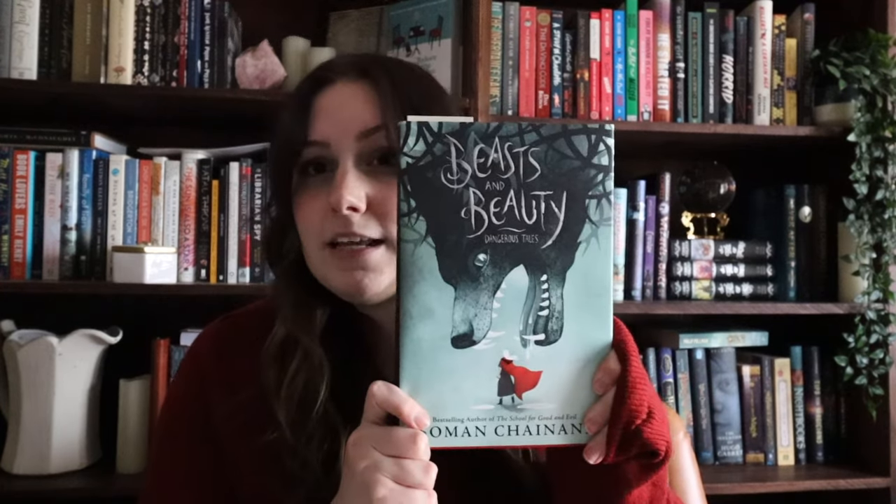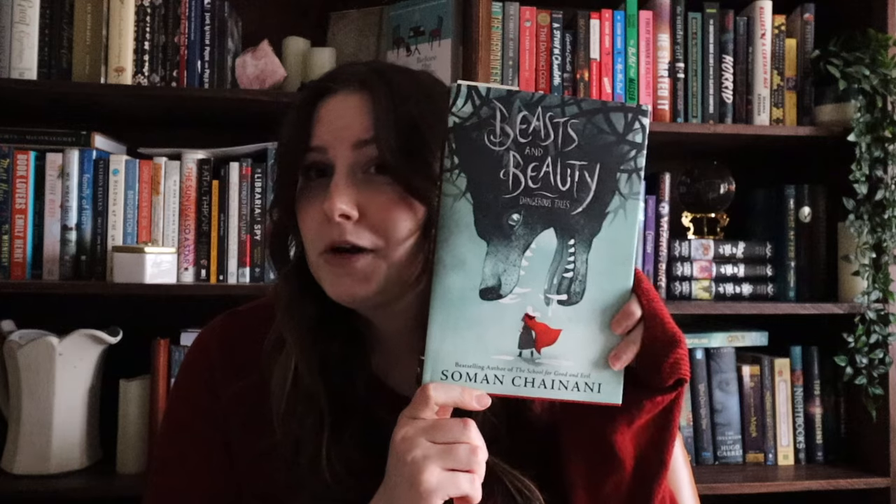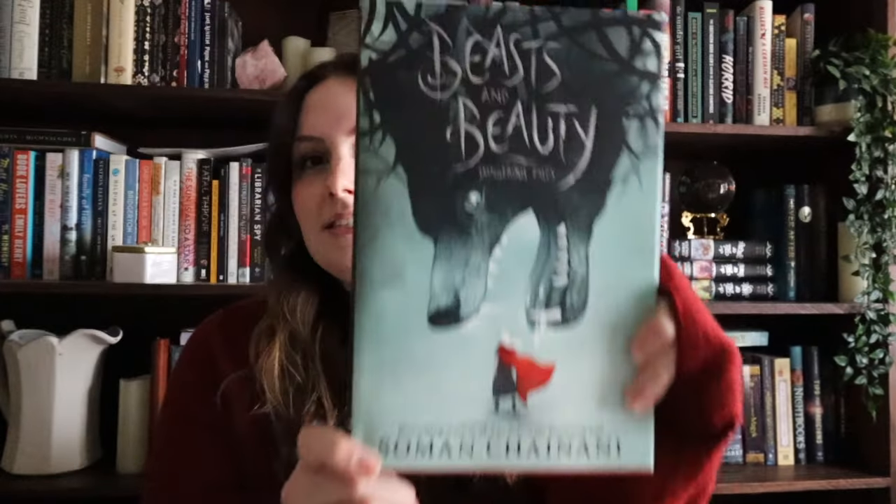For the Holly Jolly Readathon, there were four prompts to complete. The very first prompt was a book with red or green on the cover, so I chose Beasts and Beauty: Dangerous Tales by Soman Chainani. I chose this because it looks very wintry — there's a little bit of red on the cover — and I've been meaning to read it in the winter. It is an anthology of twelve dangerous fairy tale retellings, so I figured an anthology would be easy to get through in the span of 72 hours.